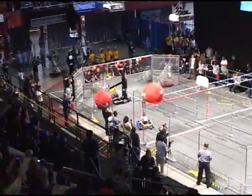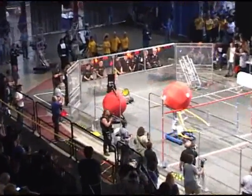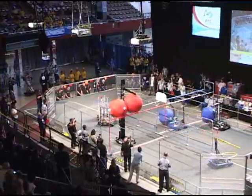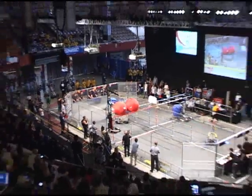They've got the play to clear. 9, 8, 7, 6, 5, 4, 3, 2, 1, and go.